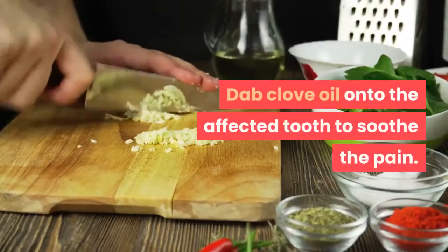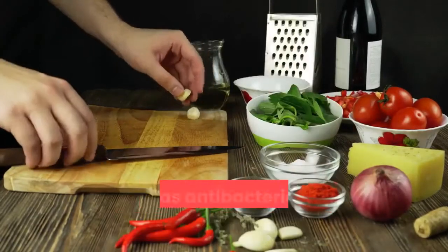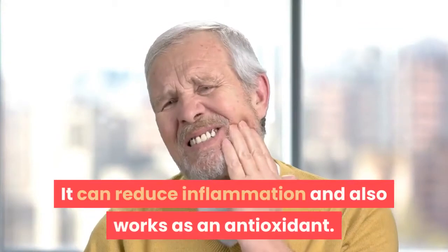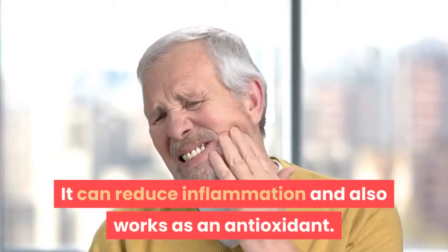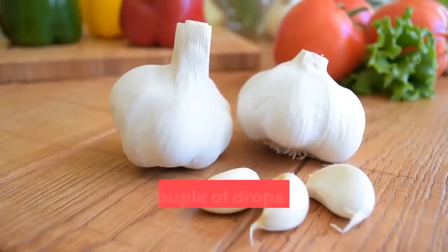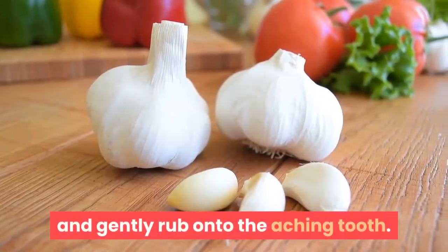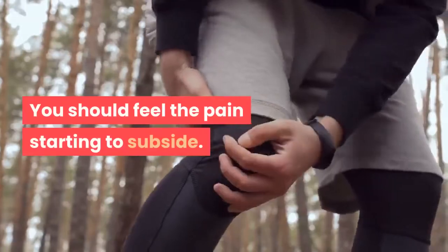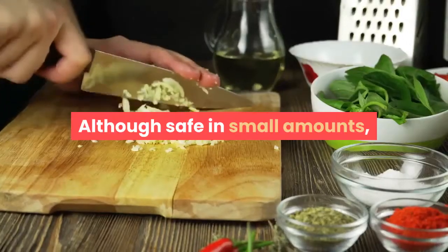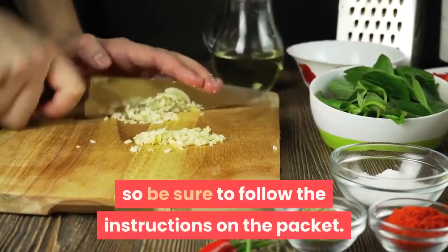3. Dab clove oil onto the affected tooth to soothe the pain. Clove oil is an old remedy for toothache, as it has antibacterial and pain relieving properties. It can reduce inflammation and also works as an antioxidant. It can help numb the area around your tooth that is causing discomfort and ease the pain. Dab a couple of drops of clove oil onto a cotton ball and gently rub onto the aching tooth. You should feel the pain starting to subside. Repeat this treatment three times a day for best results. Although safe in small amounts, heavy use of clove oil can cause health problems, so be sure to follow the instructions on the packet.